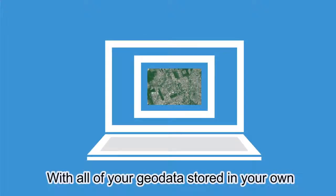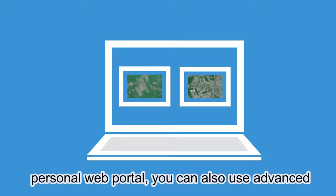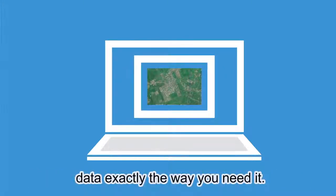With all of your geodata stored in your own personal web portal, you can also use advanced processing algorithms to produce and deliver data exactly the way you need it.